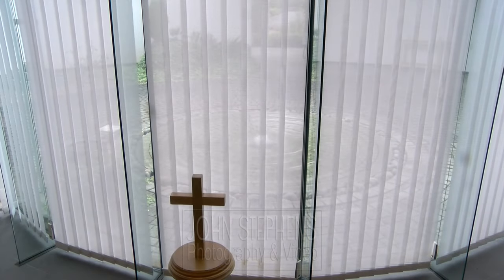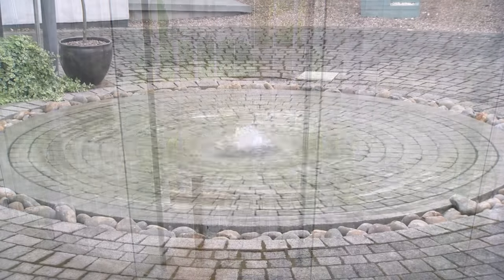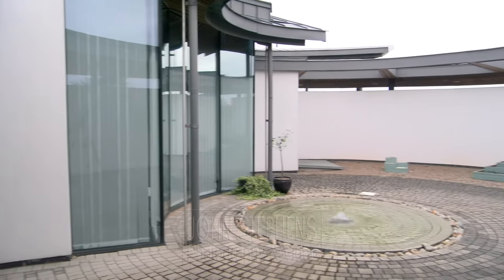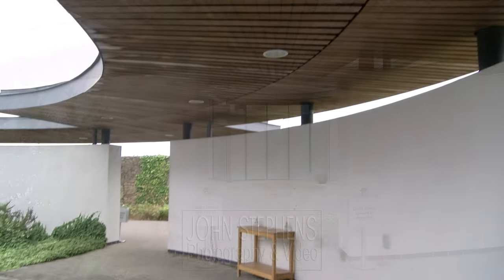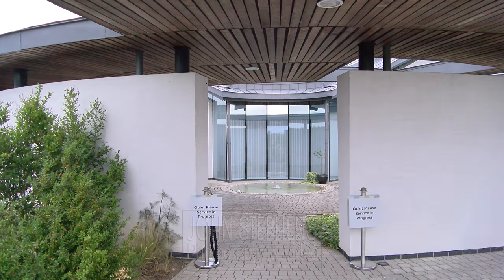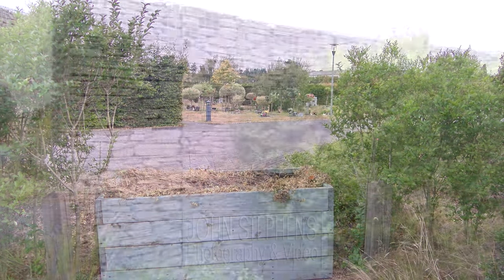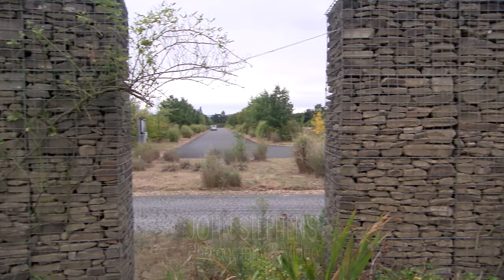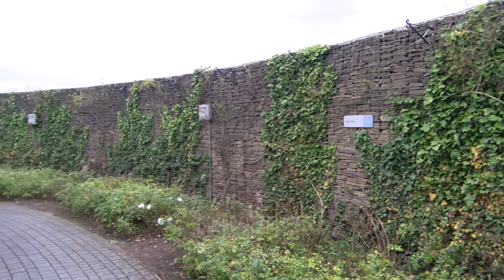The chapel is very large and can take a very large number of people. After the service there's a lovely flow of direction — people leave through the doors at the back and past the infinity fountain outside. There's a lovely curved-shaped wall with overhead cover, so if it's raining it doesn't matter. People stay dry, and there's an exit which is ideal for family to thank and greet people as they pass through.